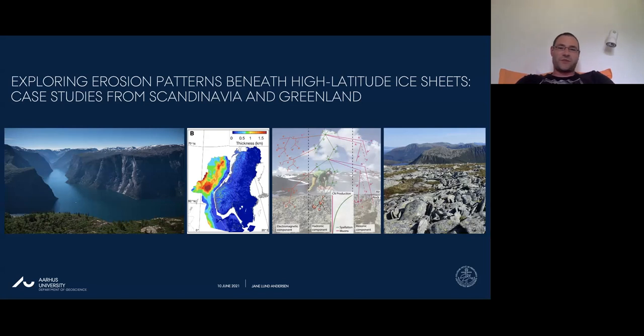Janne completed her PhD at Aarhus University, graduating in 2017. She then went to Purdue for a postdoc, and just before the COVID lockdown in 2020 she came back to Denmark where she is now a postdoc at Aarhus University. Today she will talk about landscape evolution and cosmogenic nuclides relating to glacial processes.